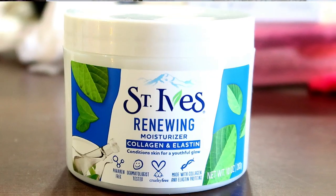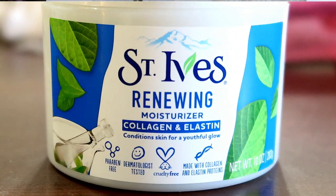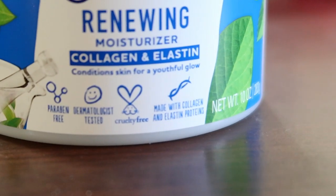Anyways, we are going to go ahead and jump right into our haul. So the first thing up on our list is going to be the St. Ives Renewing Moisturizer — it's the collagen and elastin moisturizer. It helps to condition your skin for a youthful glow. This product is also paraben-free, dermatologist-tested, cruelty-free, and made with collagen and elastin proteins.